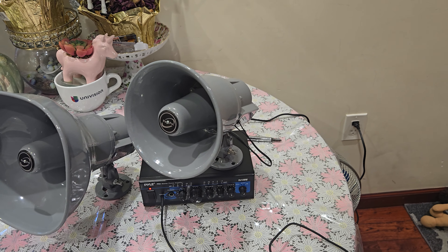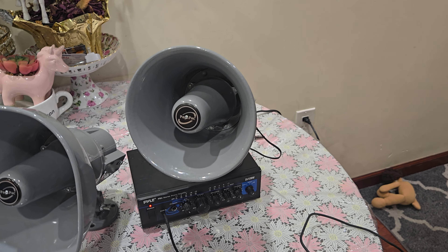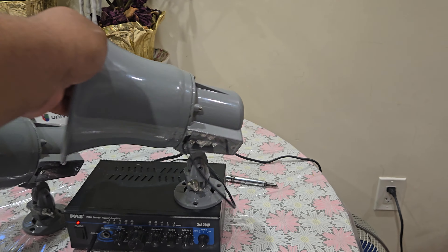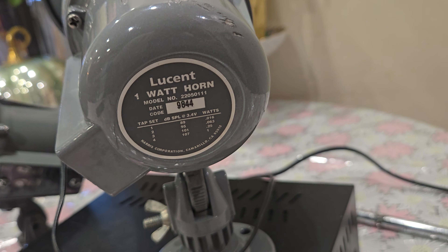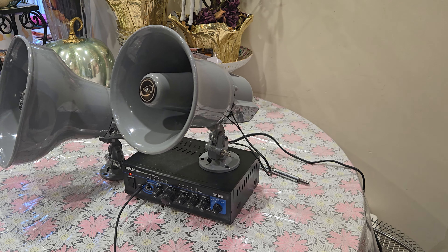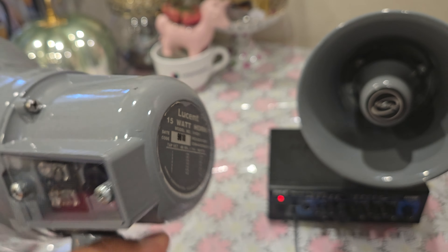Here I have another PA horn loudspeaker video — this is the Lucent page pack model 220-5111. It's a single horn speaker made by Atlas Sound, and it's a very strange horn speaker that I got from eBay for $30. This one only has four taps — it's a single wide and quite smaller compared to the Lucent page pack 51001, which is 15 watts and has seven taps.